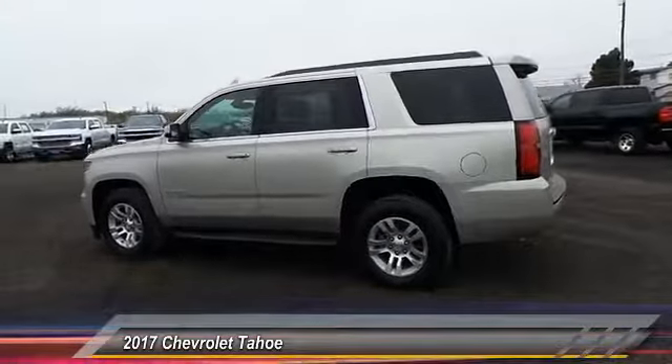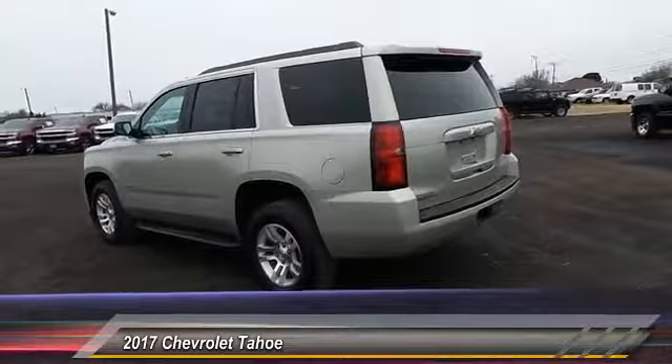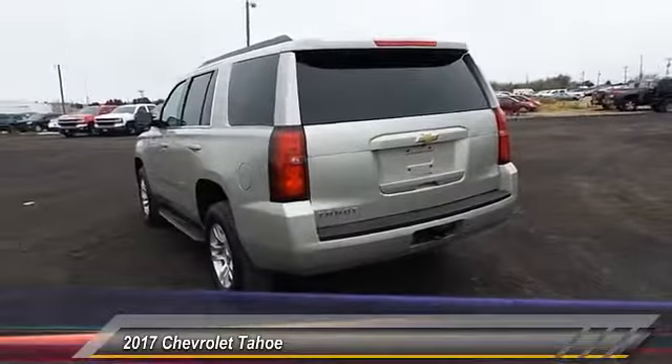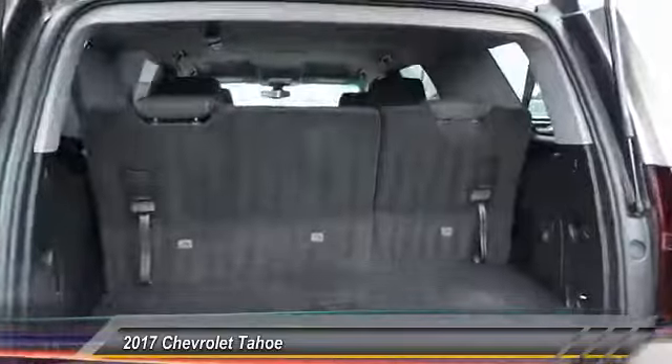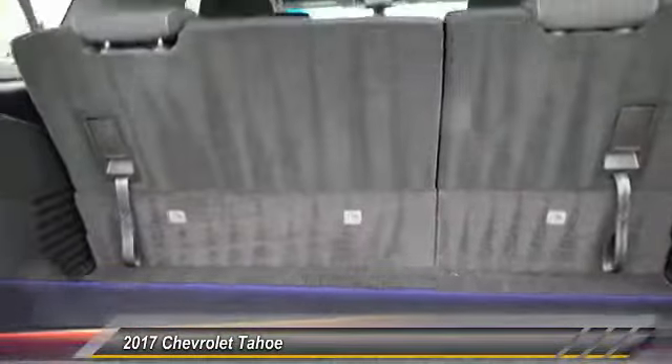Here are some of this vehicle's great options: traction control, OnStar one-year safe and sound service, tilt steering wheel, power driver mirror, power seat, heated side mirrors, and low tire pressure warning. Take this vehicle for a spin and see why so many shoppers are now proud owners.